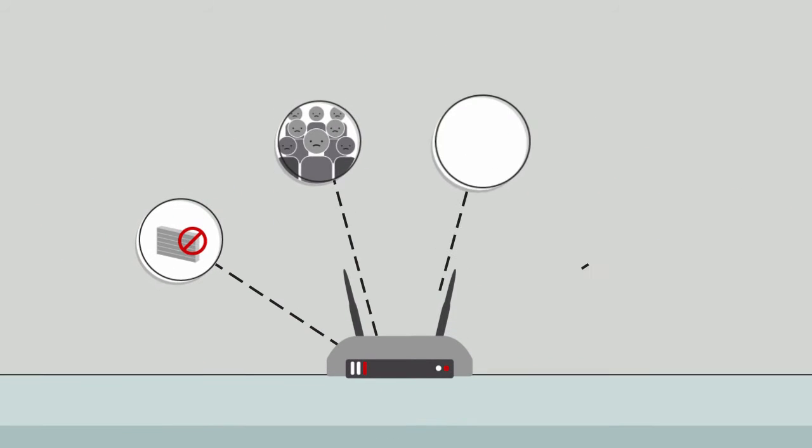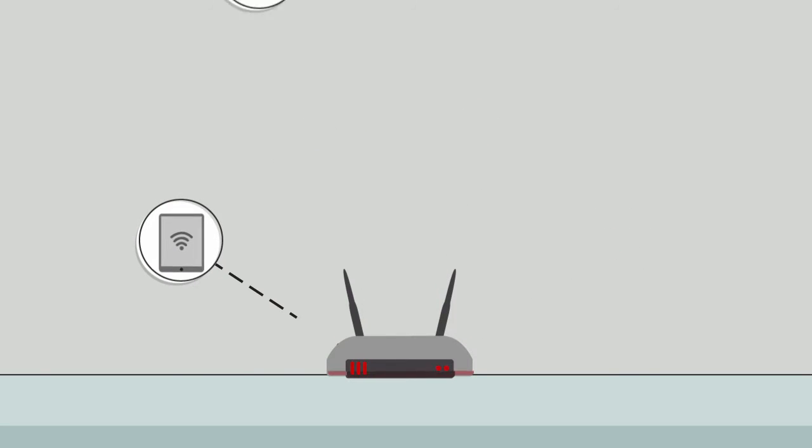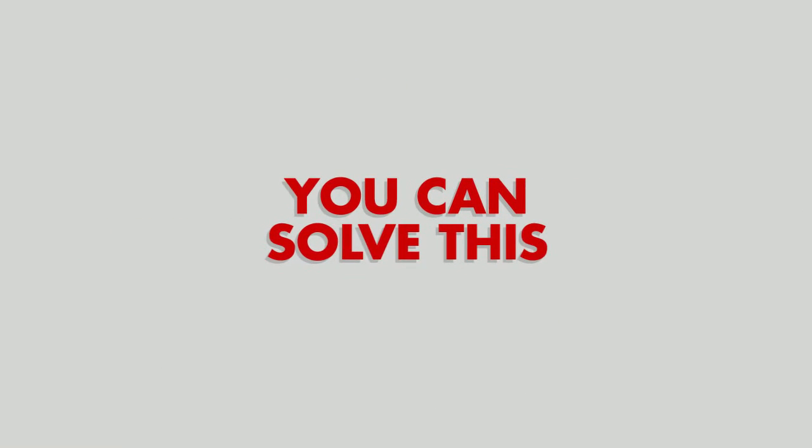These access points lack the features and robustness to operate smoothly in a high-density environment, and the performance deteriorates quickly as the number of devices increases. There is a way you can solve this.